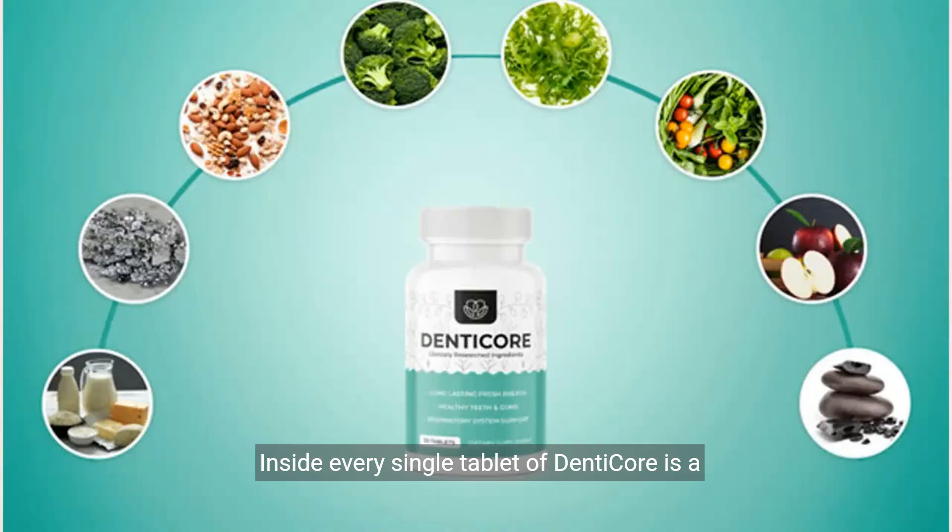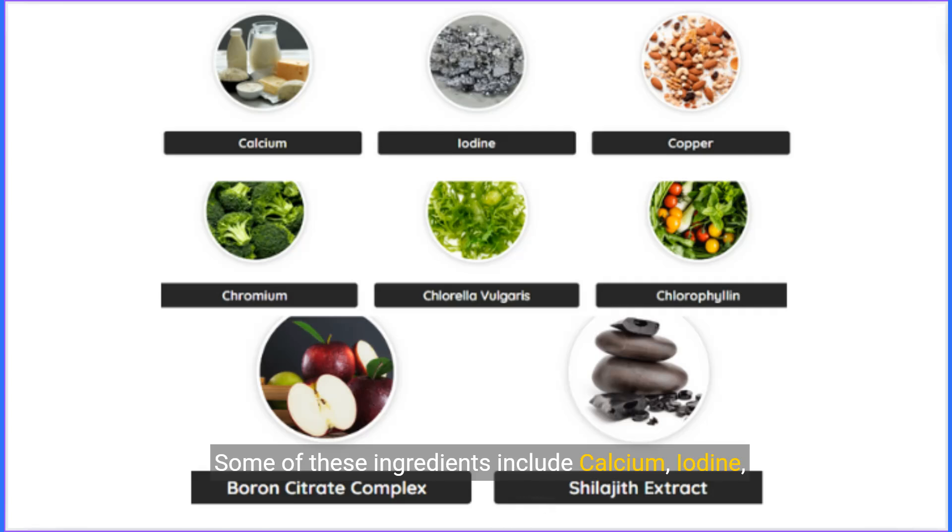Inside every single tablet of Denticor is a proprietary blend of selected minerals and potent plants, carefully mixed to complement one another to support the good health of your teeth and gums. Some of these ingredients include calcium, iodine, copper, chromium, chlorella vulgaris, chlorophyllin, boron citrate complex, and shilajit extract.